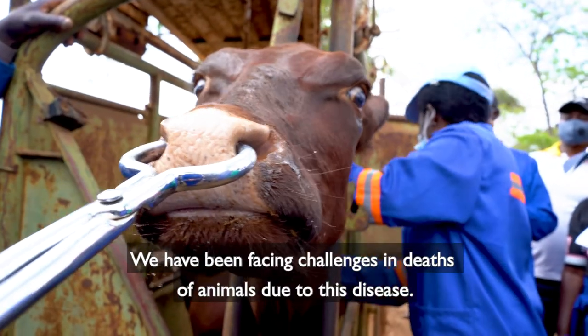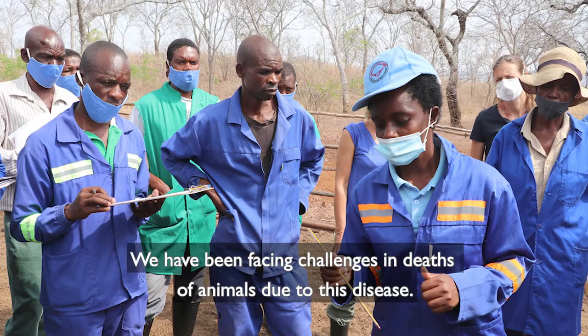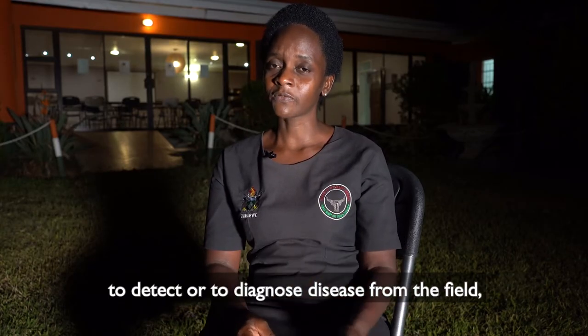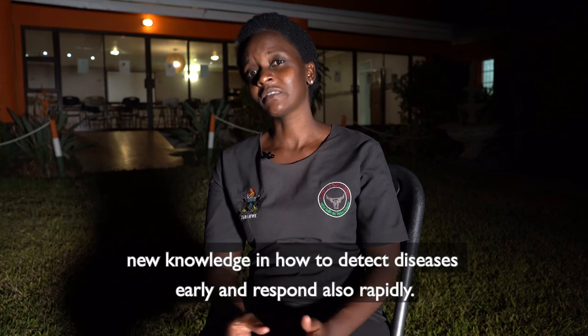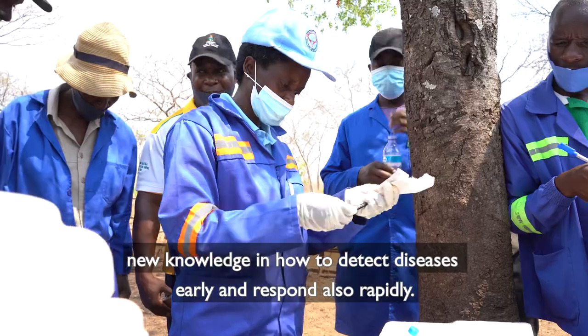We have been facing challenges in deaths of animals due to this disease. There were gaps in terms of capacity of technical personnel to detect or to diagnose disease from the field, and also there were gaps in terms of new knowledge in how to detect diseases early and respond rapidly.